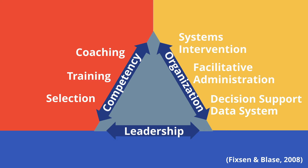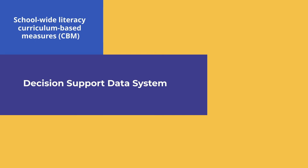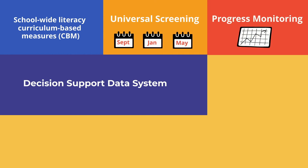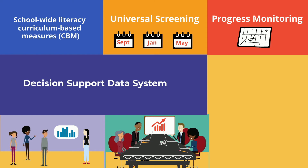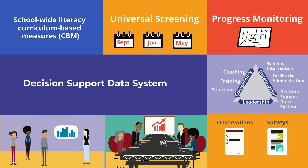Now let's move over to the organization drivers and see how they developed supports to create an enabling context to implement science of reading practices, starting with data. The school used an assessment system aligned to the science of reading that measured phonemic awareness, phonics, fluency, vocabulary, and comprehension skills. They conducted universal screenings three times per year and progress-monitored students who needed more support. Grade levels discussed student data during PLC meetings once a month and used that data to make instructional decisions. The implementation team reviewed student impact data in addition to how the practices were being implemented — fidelity data, as well as data from teacher surveys asking about barriers and feasibility — to continuously improve selection, training, and coaching processes, and break down barriers to using the reading practices effectively.